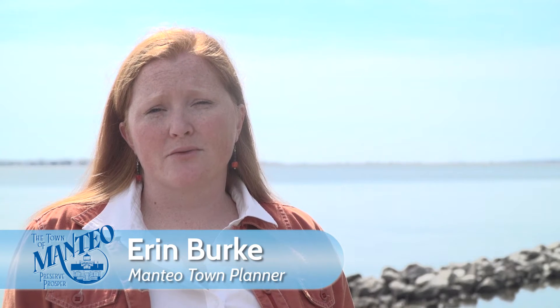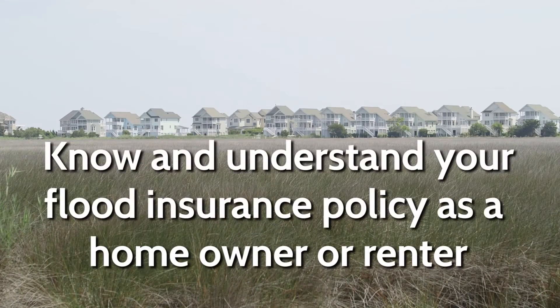Approximately 90% of all structures in Dare County are located within the floodplain. It's very important that you know and understand your flood insurance policy.